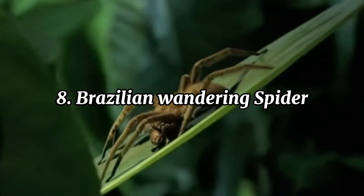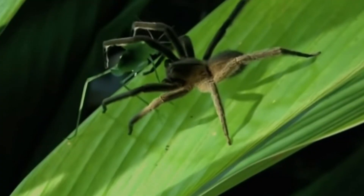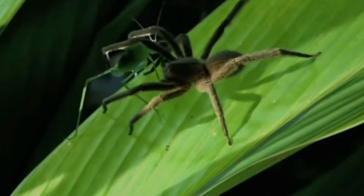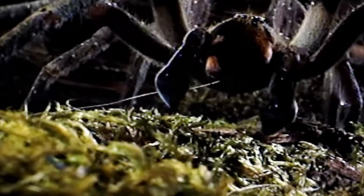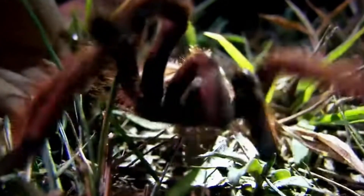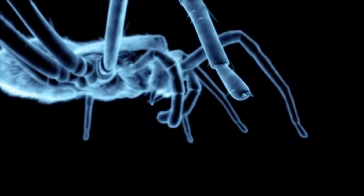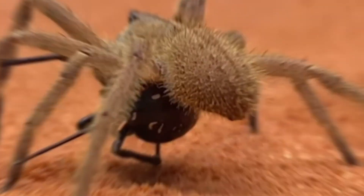The Brazilian wandering spider, also known as the banana spider, is one of the most venomous spiders in the world. Found in the tropical forests of South and Central America, it's called wandering because it doesn't build webs to catch prey. Instead, it roams the forest floor at night, hunting insects, small animals, and even other spiders. During the day, it often hides in dark, secluded places, like under logs or inside banana bunches, giving it its other common name.